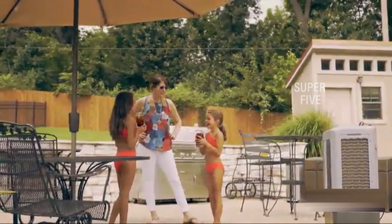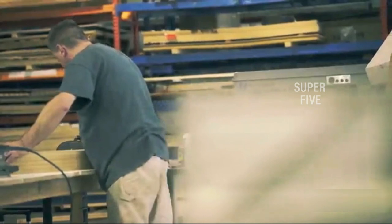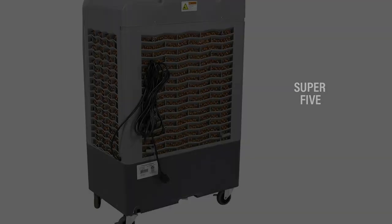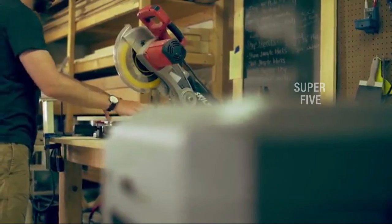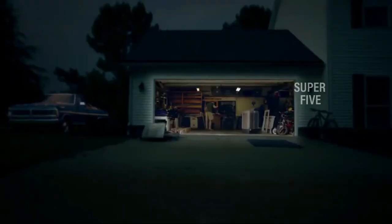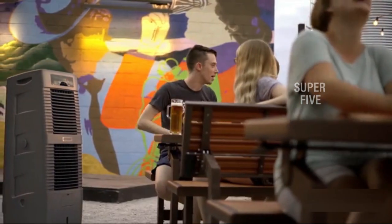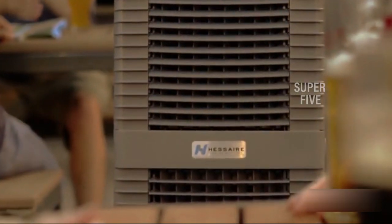The Hessair MC37M has a manual design with three fan speeds and optional oscillation, and for continuous operation you can hook it up to a garden hose, which will automatically refill the water tank when it gets low. The unit is mounted on heavy-duty locking casters and is fairly lightweight when empty, making it easy to move around your home, but it does have a fairly large, bulky appearance. Keep in mind that swamp coolers are only effective in low humidity climates — they won't do much if you live somewhere with hot, humid weather. What we like: indoor or outdoor use, manual or continuous fill, large coverage area, lightweight, easy to operate. What we don't like: not effective in high humidity, unattractive design.